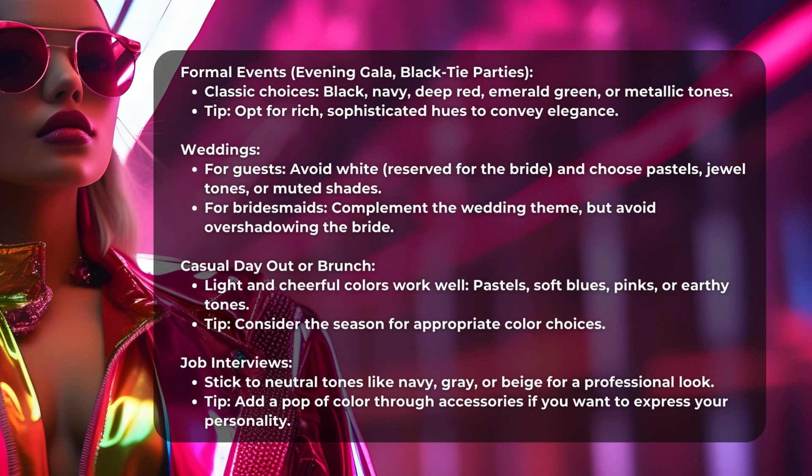Casual Day Out or Brunch: Light and cheerful colors work well — Pastels, Soft Blues, Pinks, or Earthy Tones. Tip: Consider the season for appropriate color choices. Job Interviews: Stick to neutral tones like Navy, Gray, or Beige for a professional look.